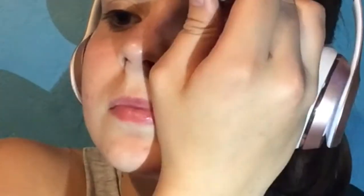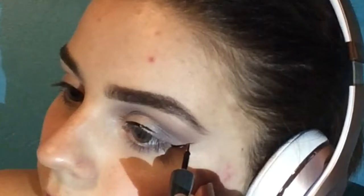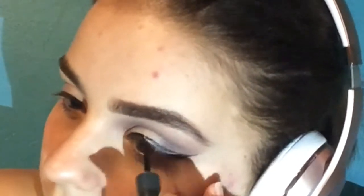I then used my eyeliner which is from the Pound Shop because it is the best brush. As I've said before in my previous videos, I love thin brushes and the Pound Shop eyeliners have that.